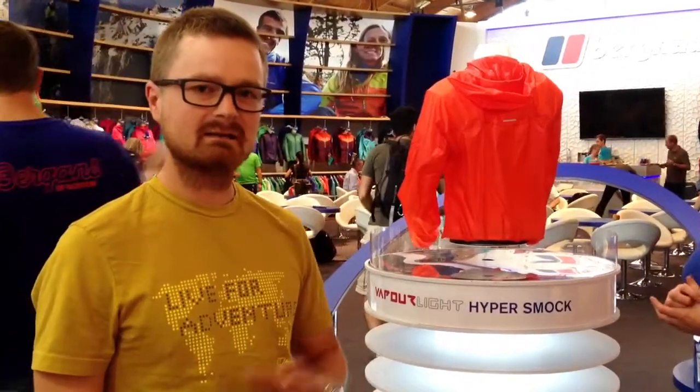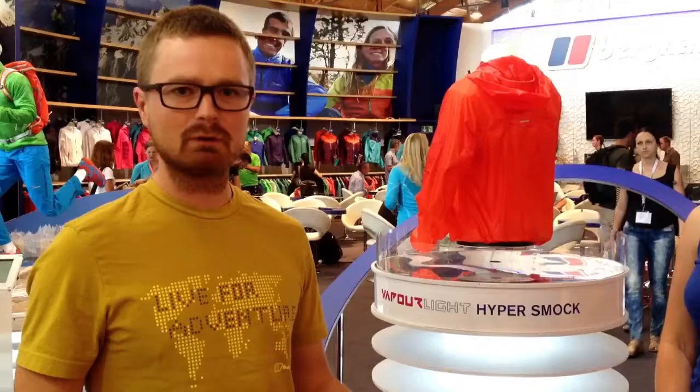Behind me you can see the world's lightest waterproof jacket. This is a new jacket that takes lightweight waterproof to the next level. So at 110g, I think it's 30% lighter than the nearest competitor, so no longer as a mountain marathon runner or ultra runner have to cheat the rules. It's fully waterproof and taped.